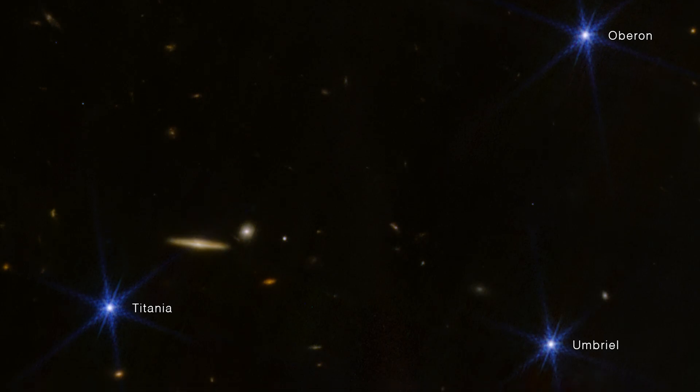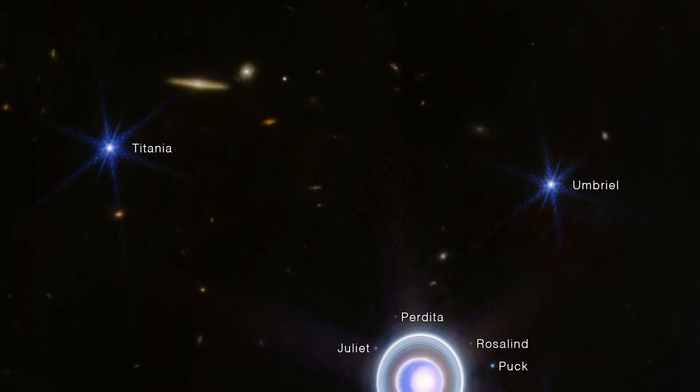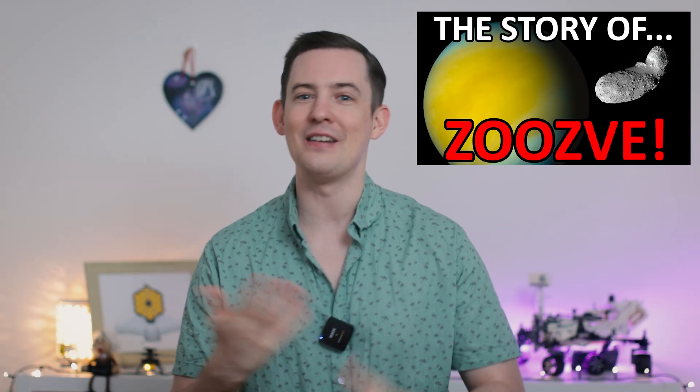This new moon will eventually be renamed in the same way as all of the Uranus moons, after characters from either Shakespeare or the poet Alexander Pope. If you have a good suggestion for that name, leave it down below for me to see. The final decision for the name has to go through a committee called the IAU. I went into way more detail on how that naming works in my video about Zuzve, the moon of Venus that was sort of discovered and then named after a typo on a children's poster.